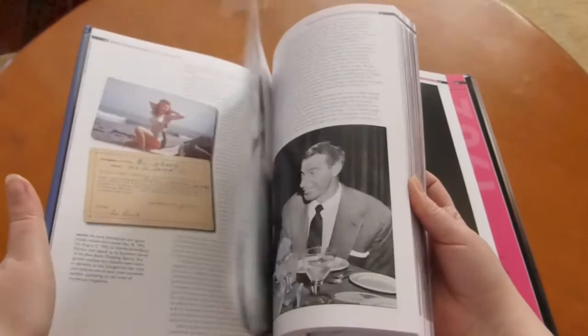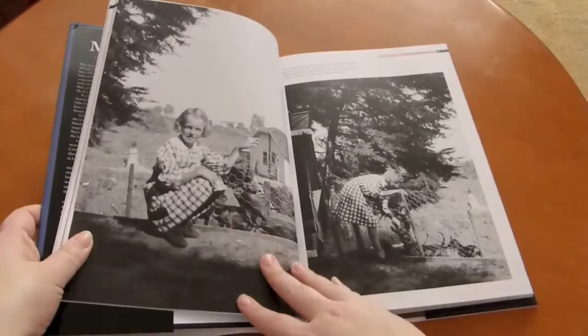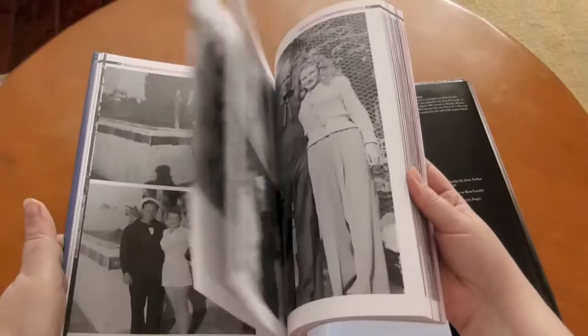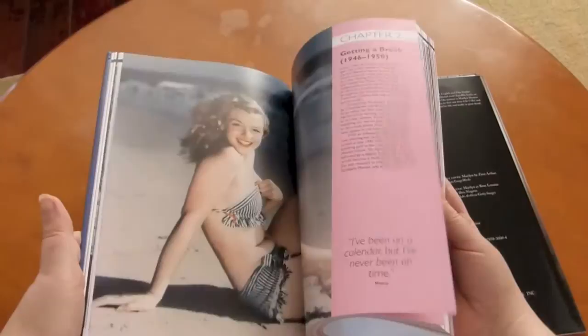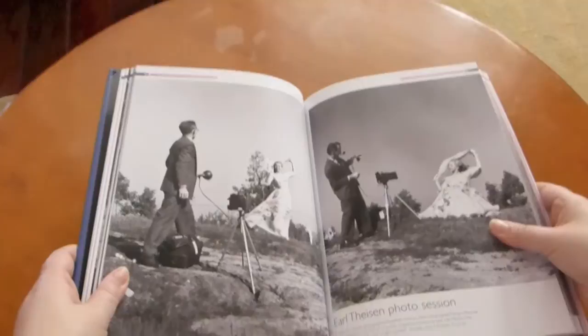It's a pretty typical photo book. It starts out with Norma Jean and progresses throughout her life. They've done a nice job of picking some lesser-known photographs, especially some early Norma Jean child photos. This one in particular I've never seen in print before, so that was a pretty neat surprise. They've done a nice job picking some black and white and some beautiful color shots as well. They've got a nice timeline throughout the book that gives you some of the important events in Marilyn's life.